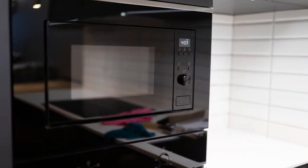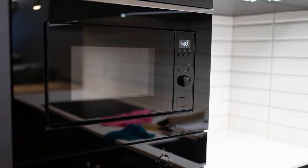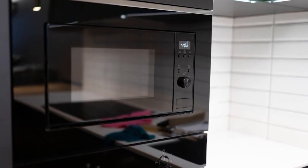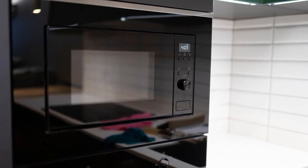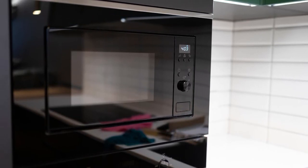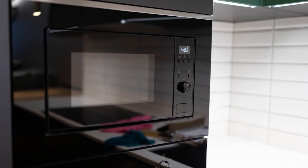Built-in. Like over the range microwaves, built-in models do not take up any space as they are installed in a wall, which makes them the perfect type of microwave for any cook who needs that extra counter space. These types of microwaves are more expensive because they require installation.